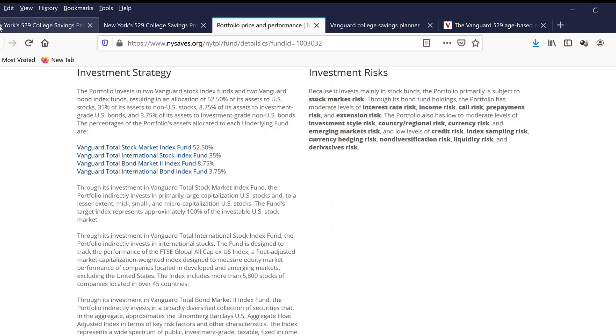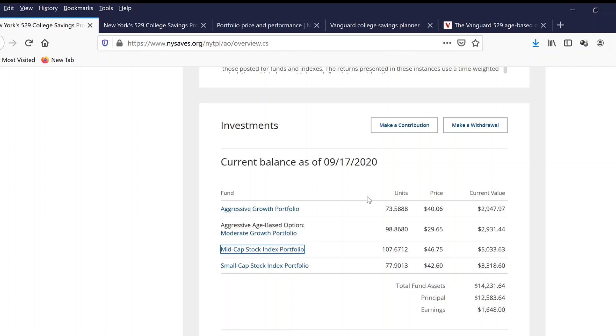Now let's look at the first account we mentioned earlier. This account has been invested into a variety of portfolios: aggressive growth portfolio with $2,000, moderate growth portfolio with about $2,000-$3,000, mid-cap stock index portfolio with $5,000, and small-cap stock index portfolio with $3,000.